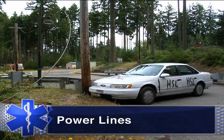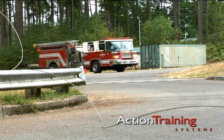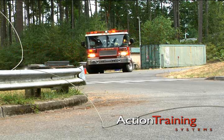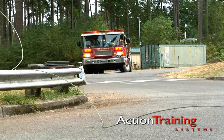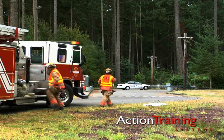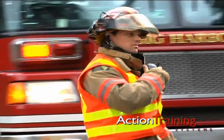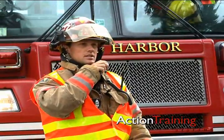Power lines that have fallen near a vehicle are exceptionally dangerous. Always assume that any downed line is energized. Park well away and do not approach. Do not touch any vehicle or metal rails or fences that are in contact with electrical wires, and do not come in contact with any water that is near a downed line. Immediately call for utility assistance and wait for the power to be cut before entering the scene.